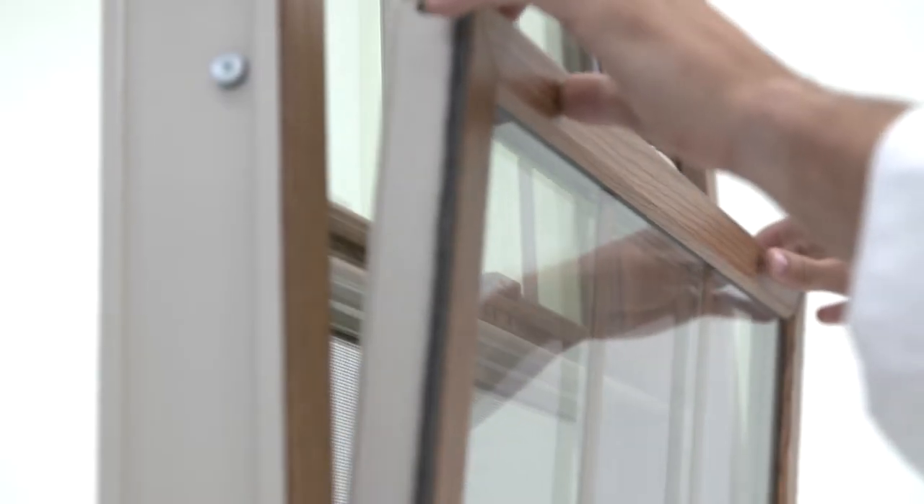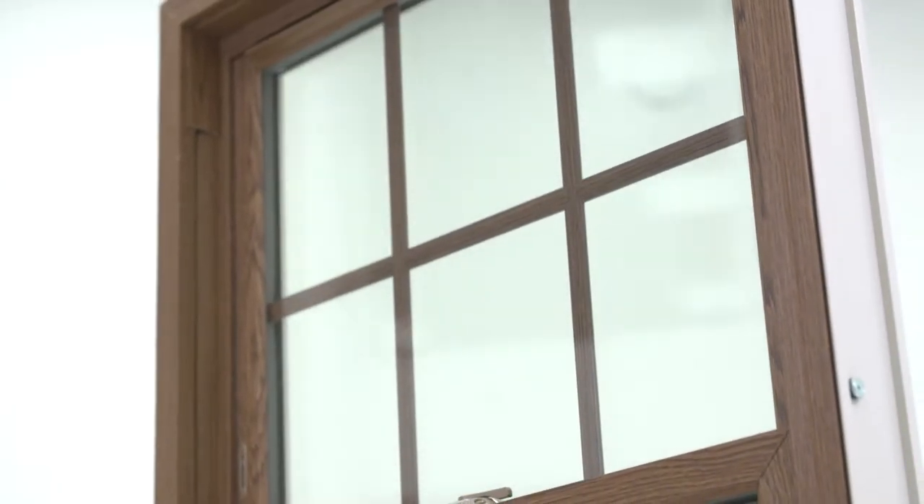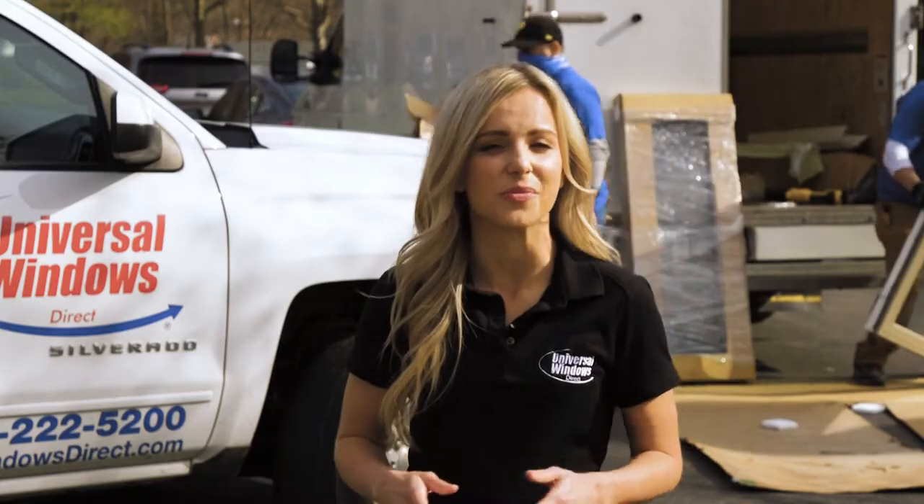Now all of our UniShield windows are made with argon gas between the panes, have a low-E coating to protect your home from the rays of the sun, and super spacer technology to ensure excellent thermal performance.